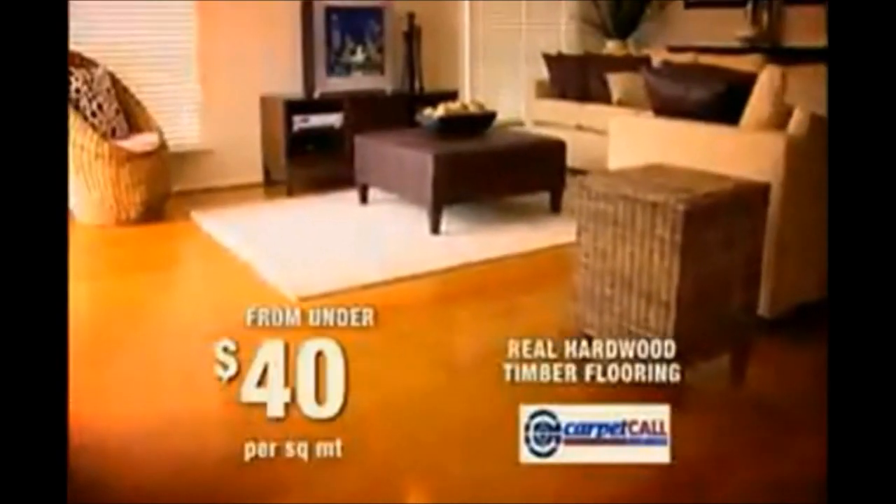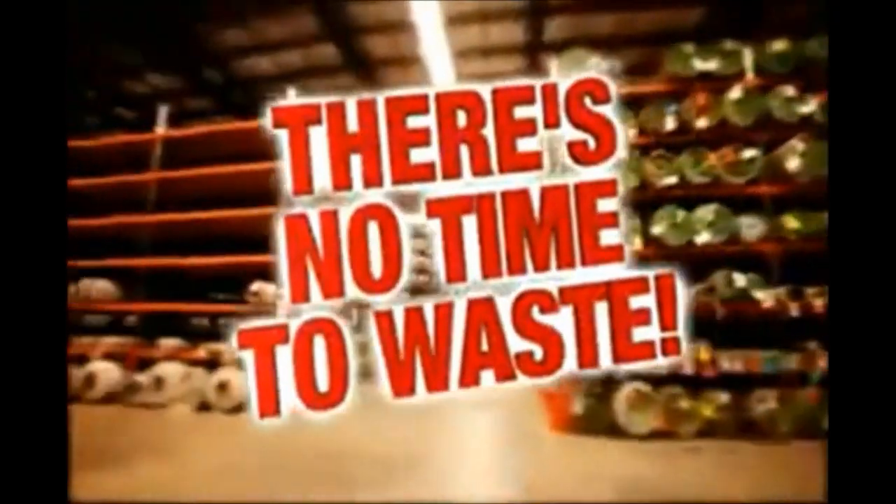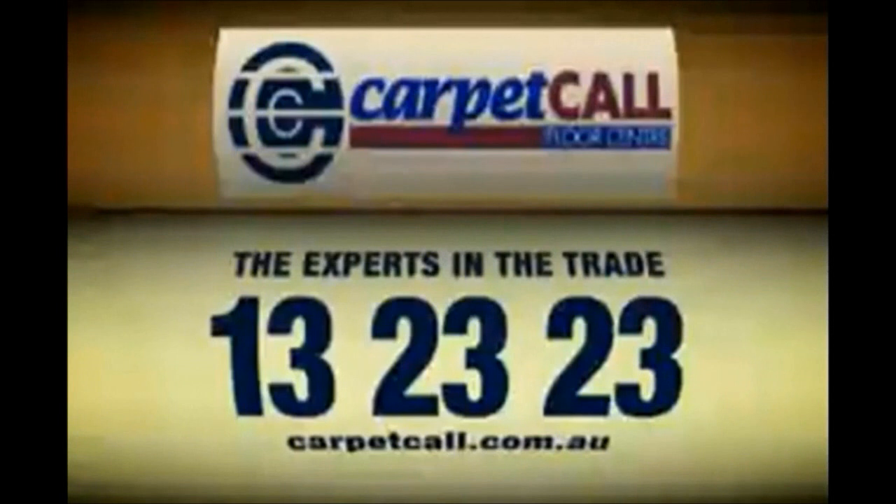Hardwood timber flooring from less than $40 per square meter. Rugs from as little as $200. But there's no time to waste — call into Carpet Call now while stocks last. The experts in the trade.